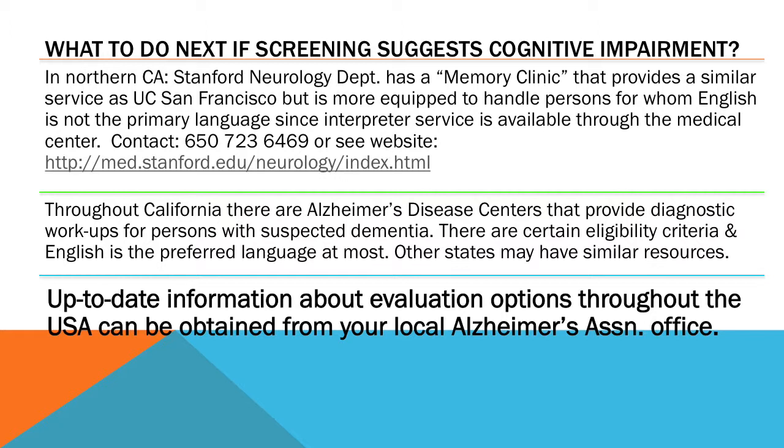However, there are certain eligibility criteria, and English is the preferred language at most Alzheimer's disease centers. For the most up-to-date information about options in your region for getting a more comprehensive evaluation — not just stopping with the screening — you really should consult your local Alzheimer's Association office. They maintain up-to-date lists of practitioners, centers, and departments in medical centers that can provide that service, and that will save you a lot of time compared to making multiple phone calls.